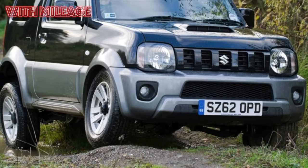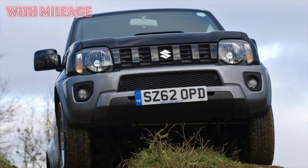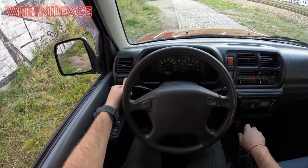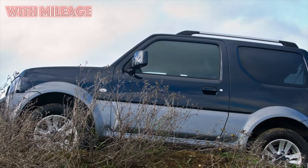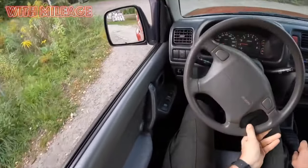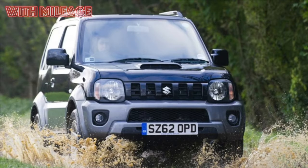Then there were many names under which the car was sold in various markets: Drover, Santana, JYPSY, Caribbean, Sierra. For example, the second generation of the car is better known to us under the name Samurai. But at home in Japan, he was always Jimny. There is a version that this name itself appeared as a combination of two words: Jeep and Mini.